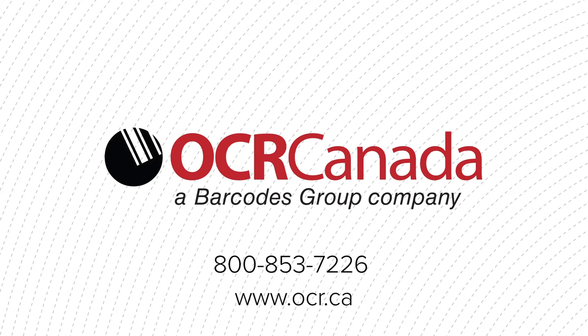Contact OCR Canada today for a free consultation to see where you can integrate mobile printing made for enterprise.